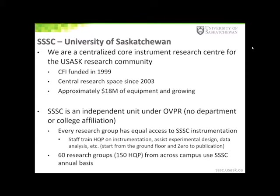The SSSC staff trains students and researchers on the instruments. They also help assist with experimental design and data analysis. One of our signature strengths is that we can train researchers on equipment and help them apply the techniques to what would be considered non-traditional research areas with respect to the instrument technique. We have approximately 60 research groups and about 150 students and graduate students from across campus that use the SSSC facility on an annual basis.